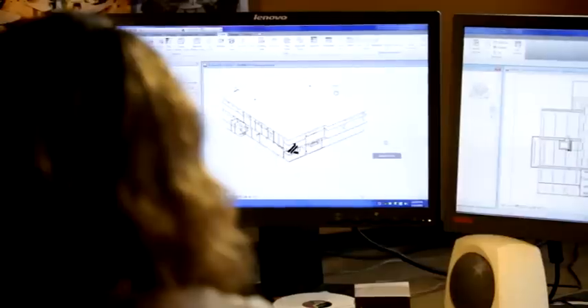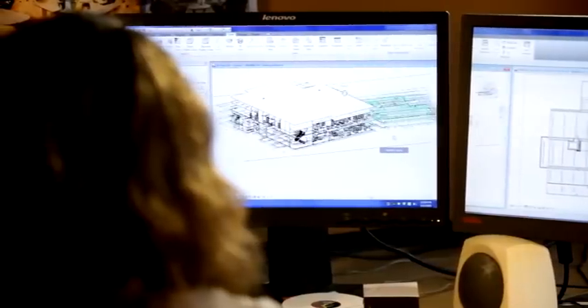I can link my interiors model to the architecture model in another office. I can see what he's doing, he can see what I'm doing, and I can do my own work without having to email it or scan it.